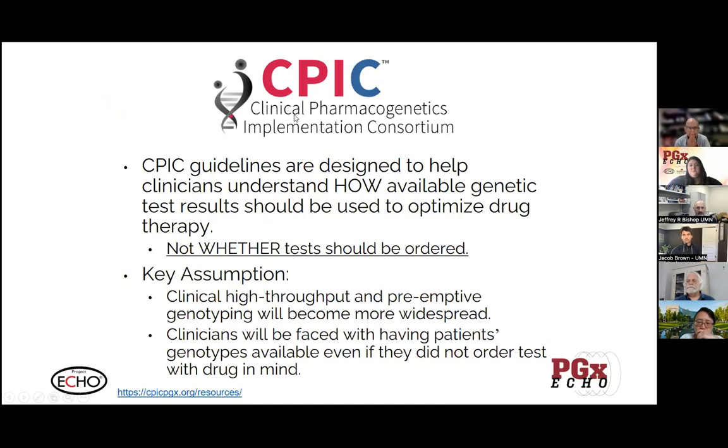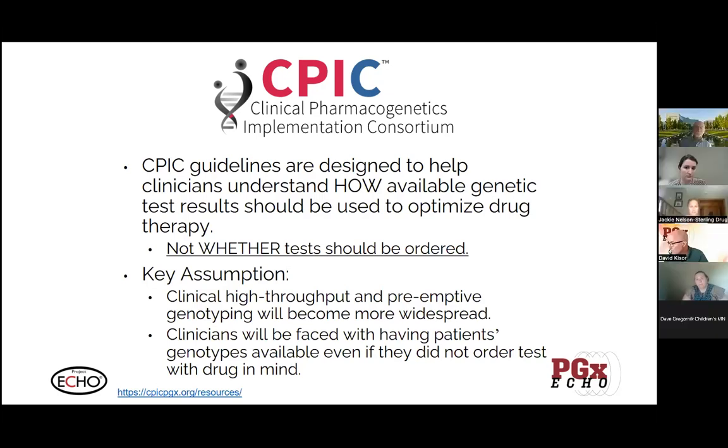When you hear about CPIC guidelines — these pharmacogenetic guidelines — it's how to use the information, not whether you should get a test. There are a number of different tests that include different pieces of information. The CPIC guidelines to date have evaluated evidence in the context of drug-gene pairs. There are lots of tests available that give you gene-specific information, but they may also give combinatorial matrices, and that's not in the scope of what CPIC has addressed so far. Costs of genetic testing have been going down, and more people will have information on hand, whether or not it was ordered for a specific purpose. Having knowledge about what to do with that information is going to be increasingly important.